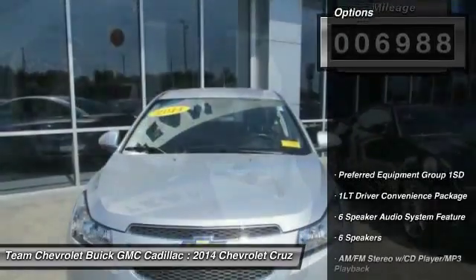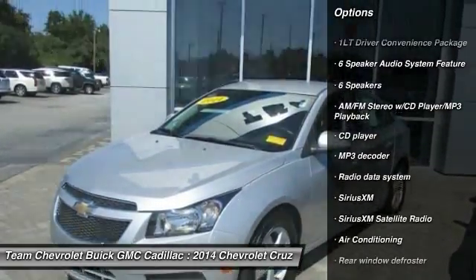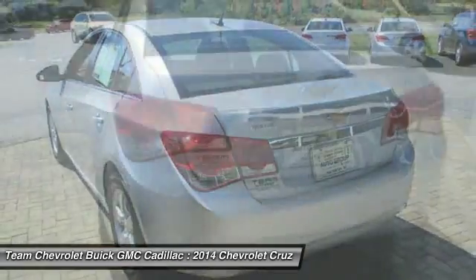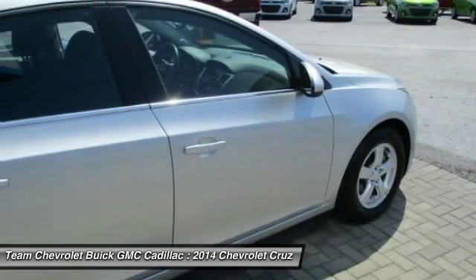Here are some of this vehicle's great options: remote engine start, traction control, air conditioning, dual airbags, alloy wheels, power steering, AM-FM stereo with CD player and MP3 WMA capability, security system, trip computer, rear window defroster.